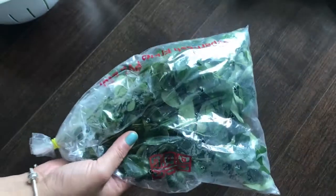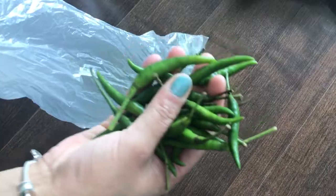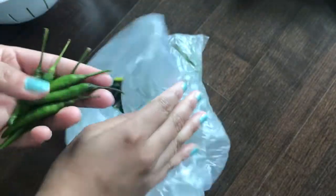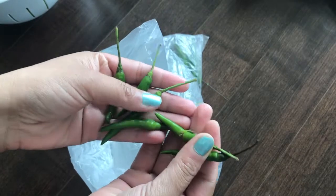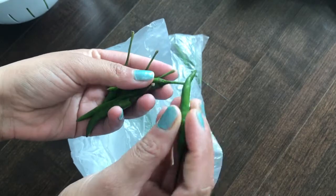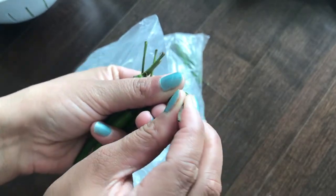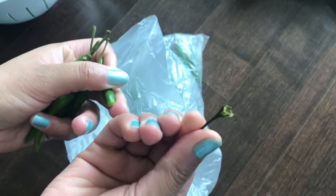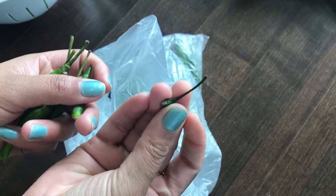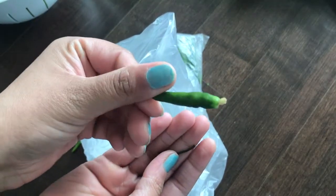Curry leaves for my South Indian cuisine — I love South Indian food a lot. I keep this bag just like that in the refrigerator and by that my leaves don't get bad and I can store them for a long time. Then some green chilies — I usually wash them, clean them, dry them, remove all the stems, and store them in a glass container in my refrigerator with a kitchen towel, and by that you can store them for even three to four weeks. Don't throw these stems — you can use them to set yogurt without any starter. If you want to know how, let me know in the comments and I can make a video on that!